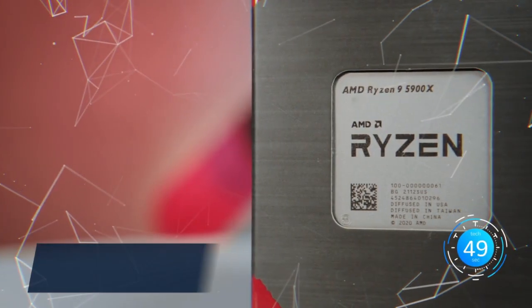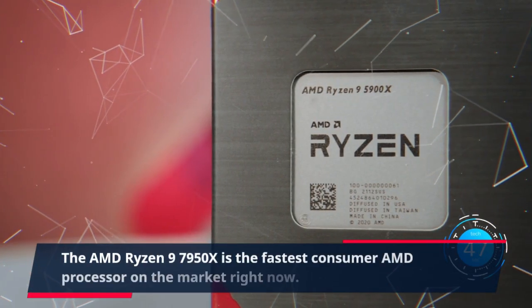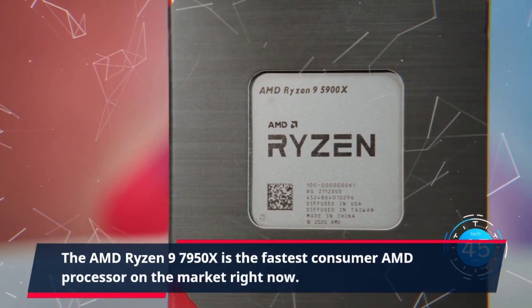The AMD Ryzen 9 7950X is the fastest consumer AMD processor on the market right now.